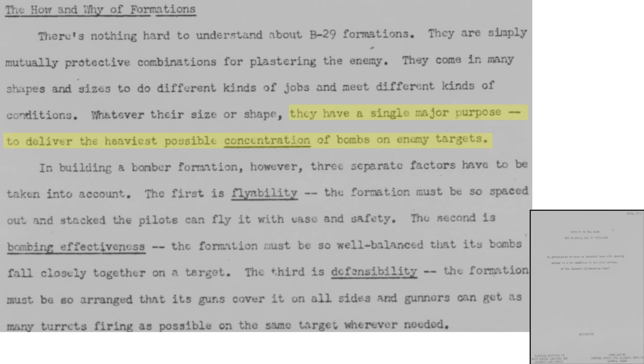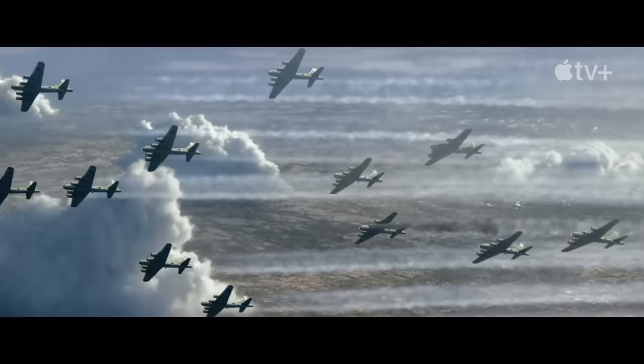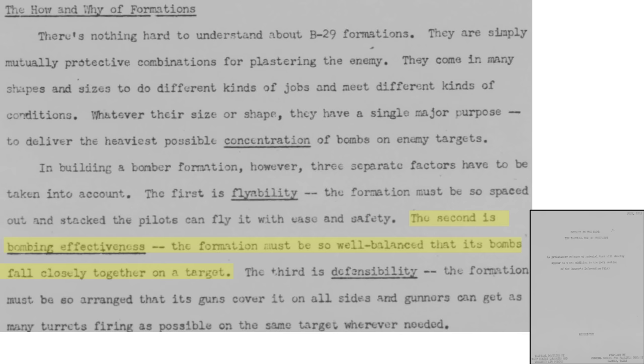The main objective of the formation is to deliver a concentration of bombs on target. Formations must allow for flyability — the spacing and stacking of the bombers are arranged to minimize pilot fatigue. The formation's lead plane picks the formation's speed, altitude, and course, and it is the only plane that can fly on autopilot. The bombers need to drop their bombs in formation to maximize bombs on target.